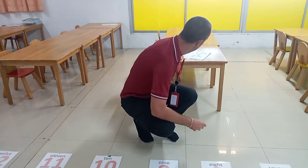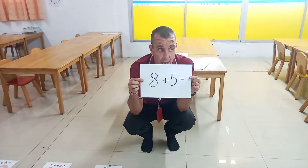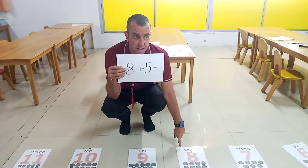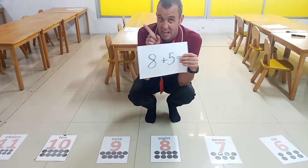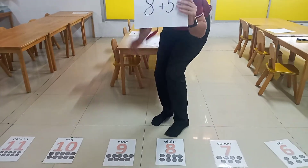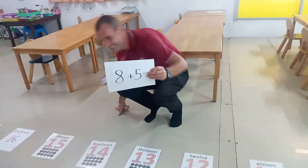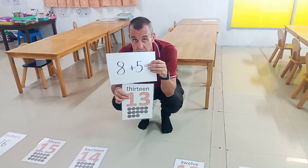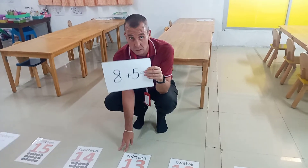The next one is more difficult. Next one guys is eight plus five equals. So the first thing I need to do is find the number eight. I go to the number eight and I'm going to plus five — I need to go down the number line by five numbers. So we've got eight, plus five: one, two, three, four, five. Eight plus five equals thirteen. Did you get that guys? Eight plus five equals thirteen.